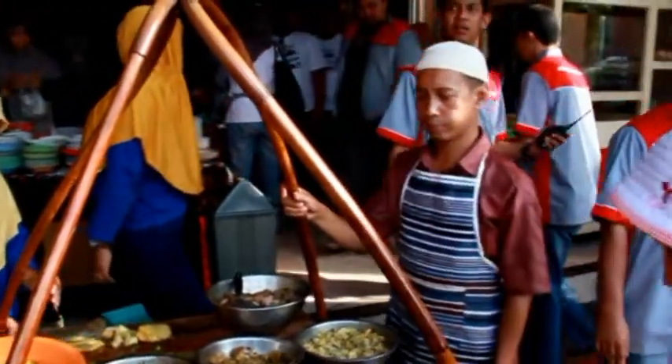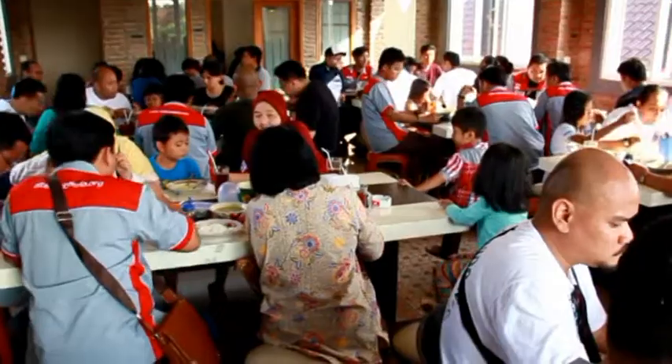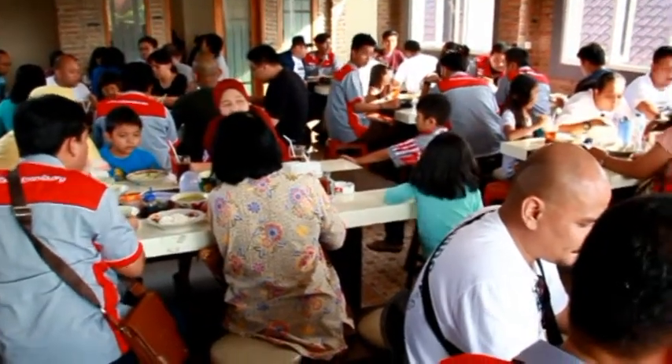Empal Gantung is a traditional food of Cirebon. It is a kind of gulai, which contains meat in a coconut milk soup.